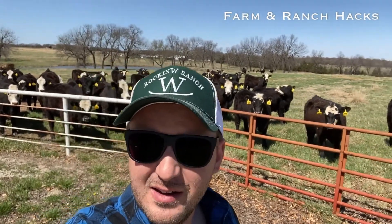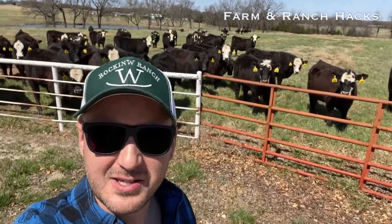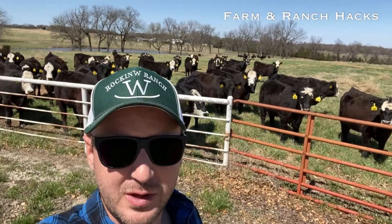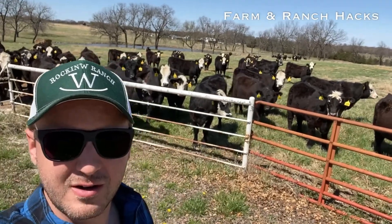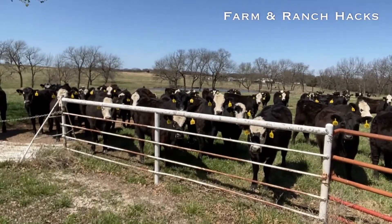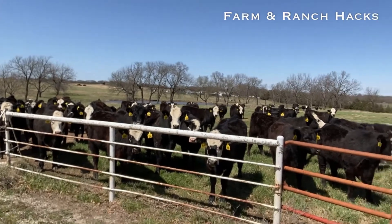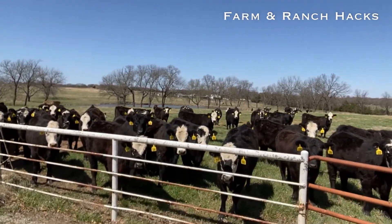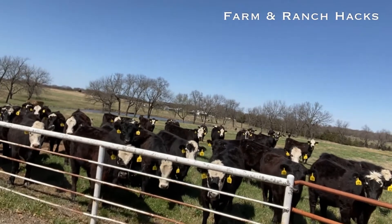They're gonna get bred to a low birth weight Angus bull by AI. This year, a little bit different — we're gonna keep the bulls out three weeks, so when we use an ultrasound and preg check, we're gonna know exactly whether they are AI-sired cattle or bull-bred. That way we can try to market them a little differently. Should be good — you can see the cedars right there.